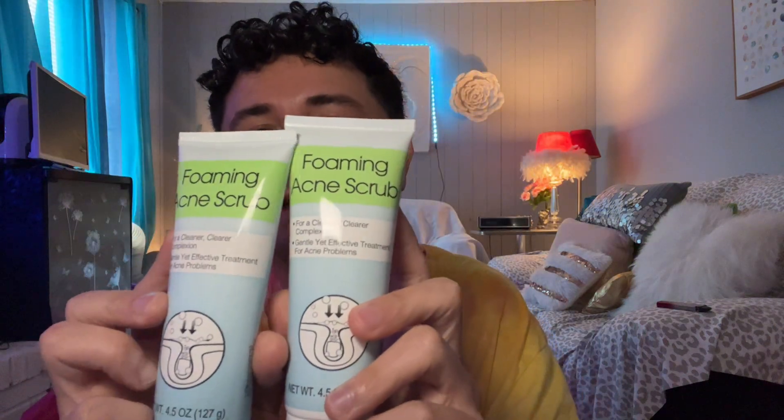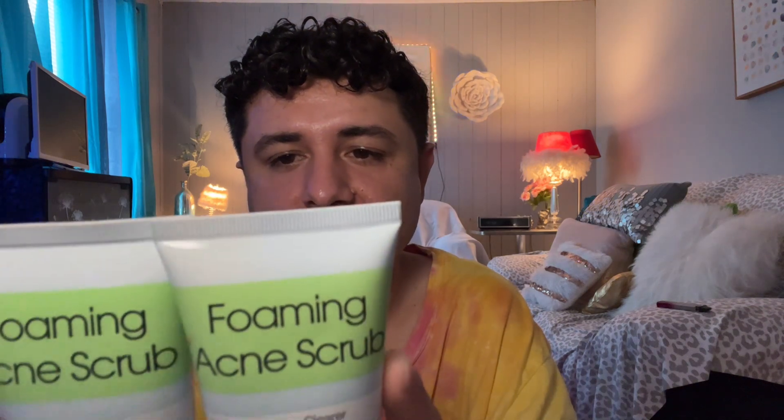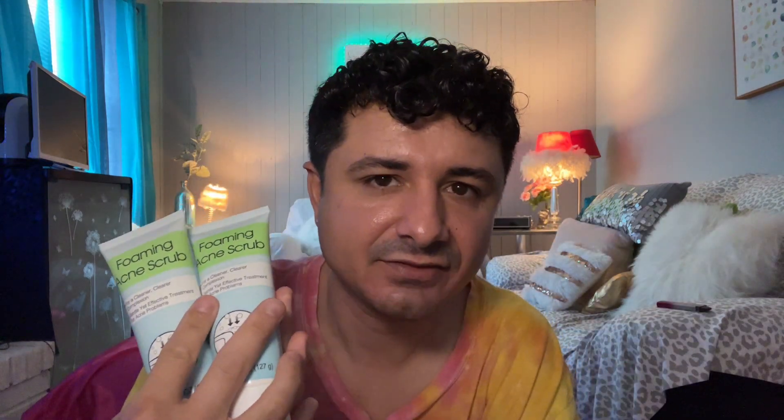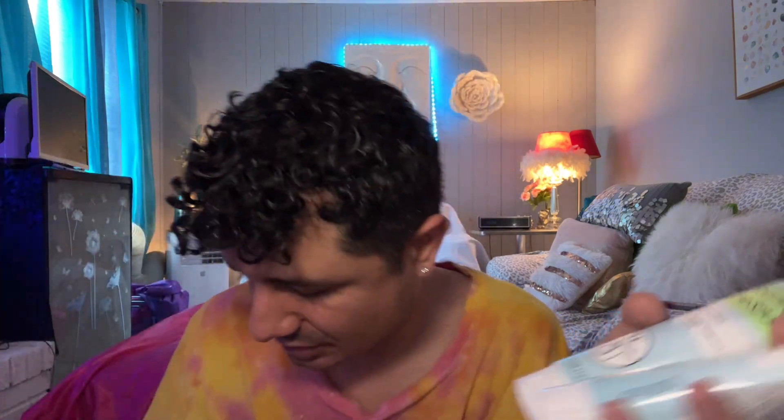The next thing is this foaming acne scrub — for cleaner, clearer complexion. Gentle yet effective treatment for acne problems. It has salicylic acid 2%, which is an acne treatment. I have two of these — one more in the shower. I used this and when they ran out, I ended up buying like three of these because I needed to manage my skin. But I didn't find this as effective as the acne wash, so I still have them in case of emergency.